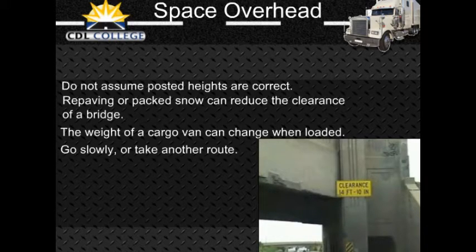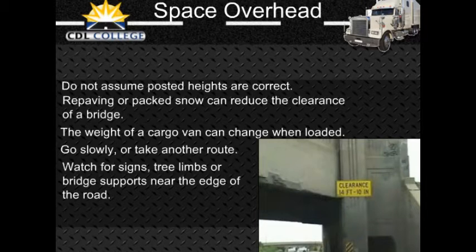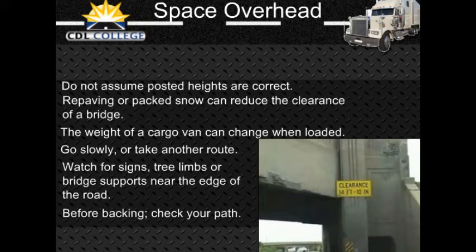Some roads can cause a vehicle to tilt, creating a problem clearing objects along the edge of the road such as signs, trees, or bridge supports. Where this is a problem, drive a little closer to the center of the road. Before you back into an area, get out and check for overhanging objects such as trees, branches, or electric wires. It is easy to miss seeing them while backing. Also check for other hazards at the same time.